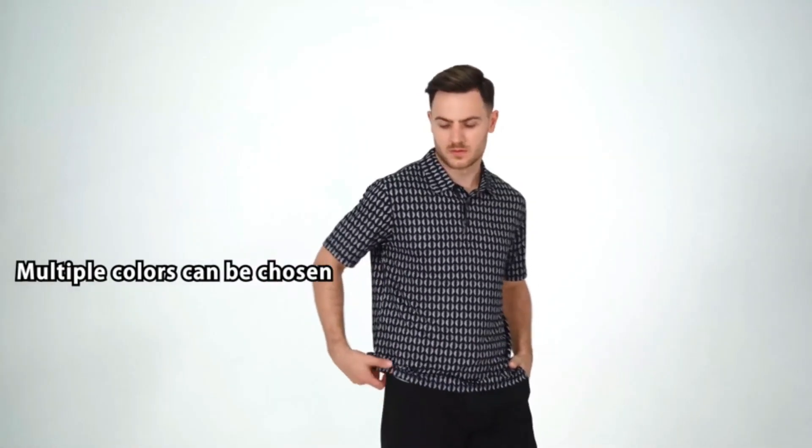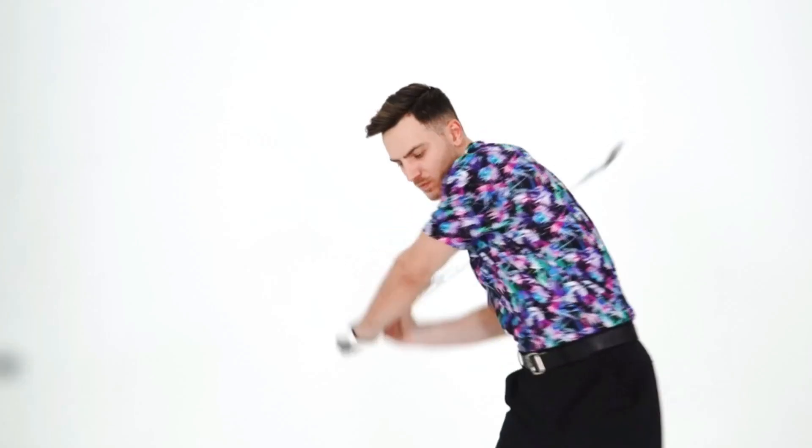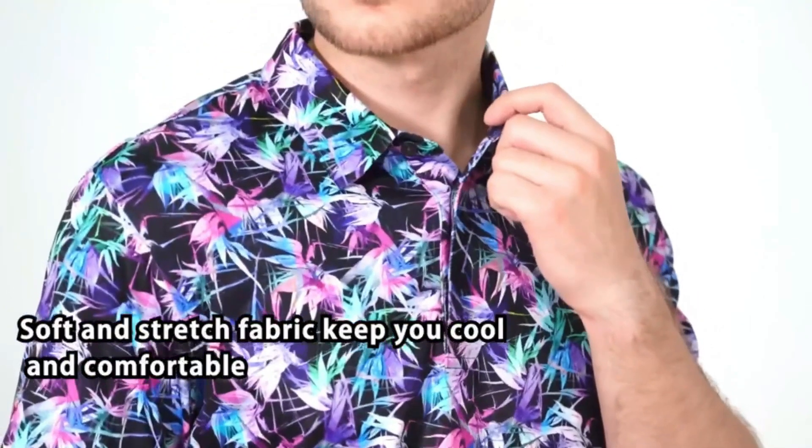Our Men's Golf Polo Shirts Short Sleeve have a variety of colors for choice and an all-over printed stretch fabric that has a silk touch for skin and easy care. Well-made stitching ensures our golf shirts work well and stay in shape.